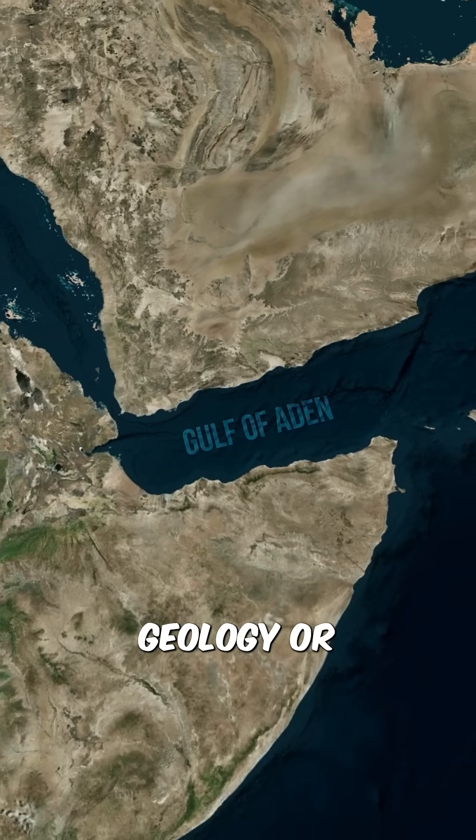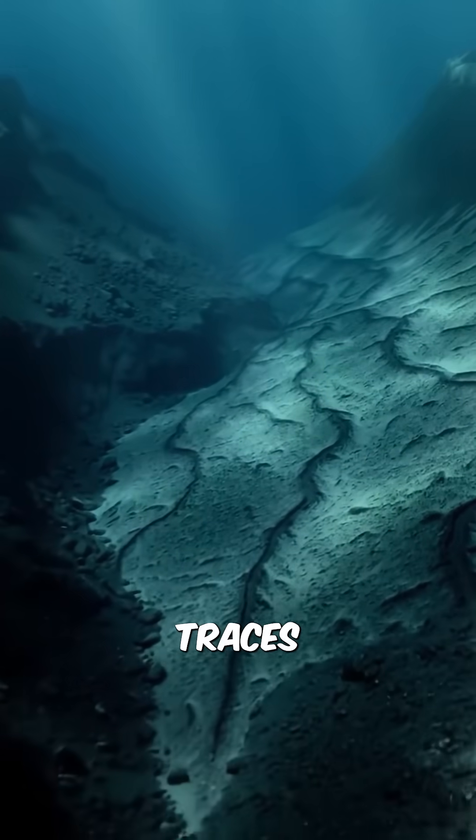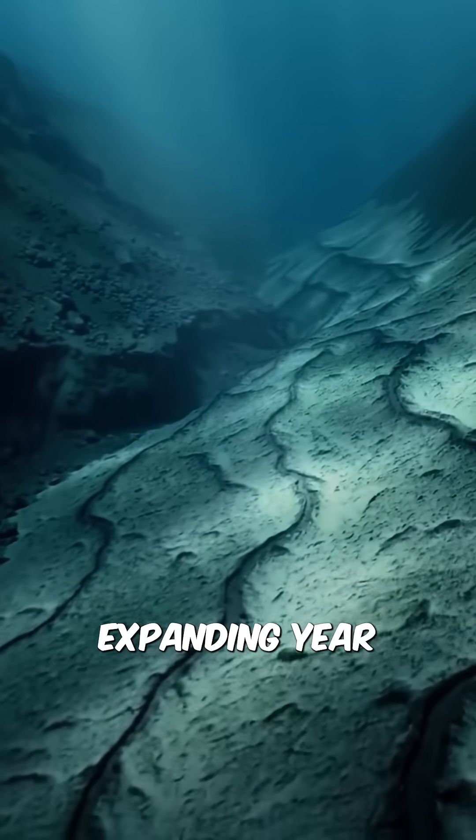When viewed through Geoliers 3, the region reveals a dramatic story: rift zones, volcanic traces, and undersea ridges that are expanding year by year.